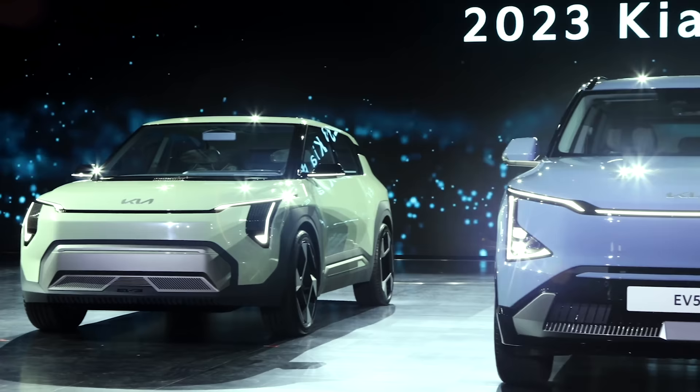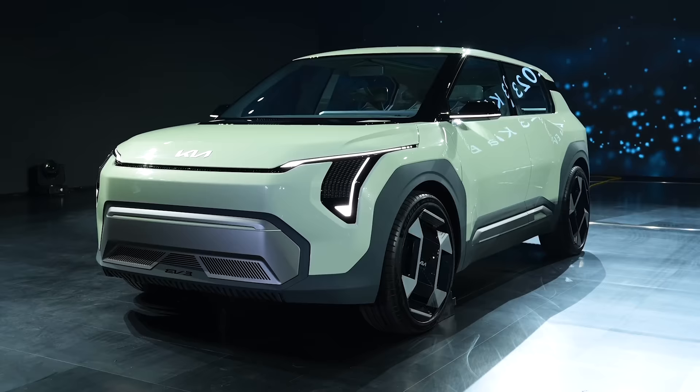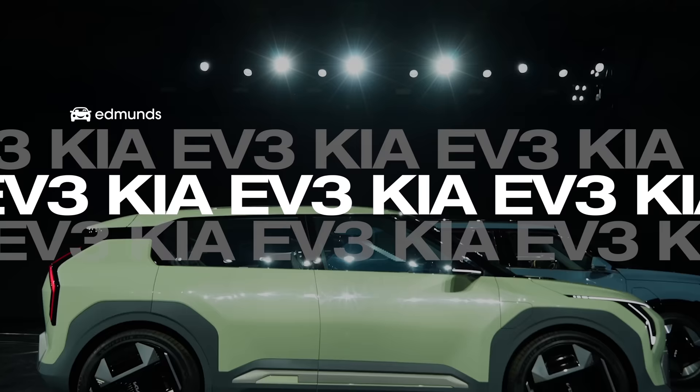The Kia EV lineup just got a whole lot bigger. Today we're showing you three all-new models that will greatly expand the company's EV offerings. This is our first official look at the new EV5 all-electric SUV and two new concept cars that should all be on sale in the U.S. within the next two to three years. There's a lot to unpack here, so let's get started.